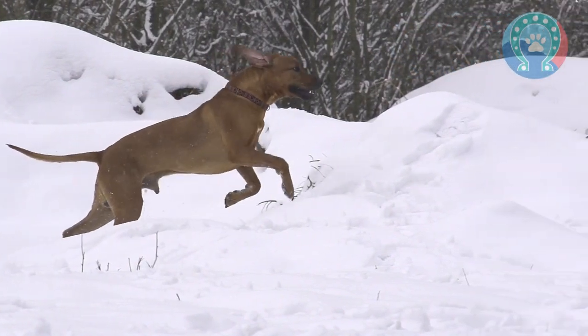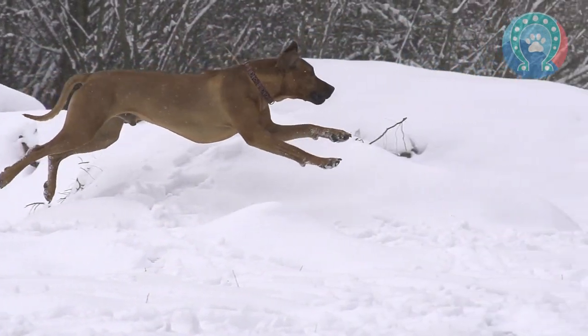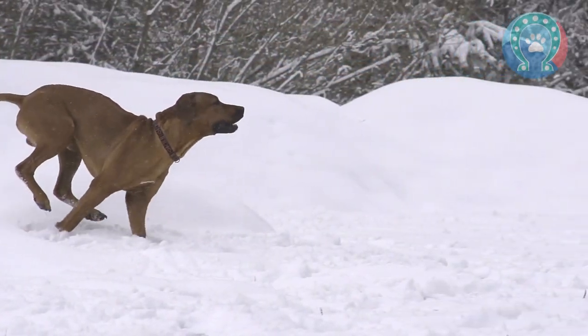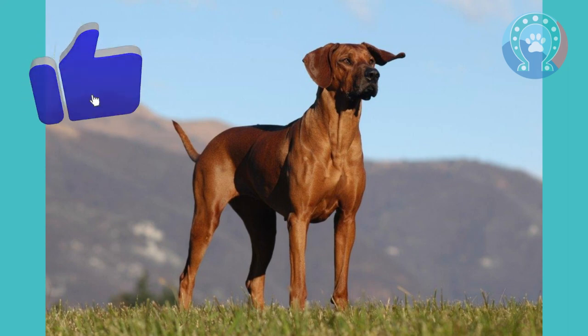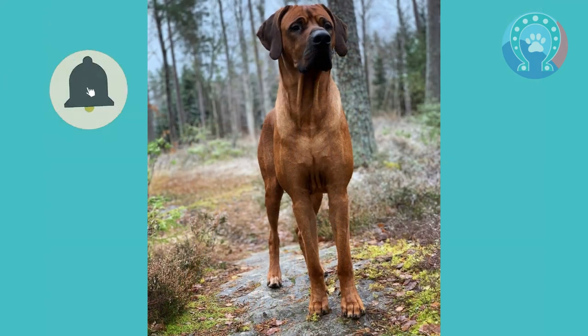In the late 19th century, European settlers in southern Africa began to take an interest in the breed. They saw the potential of the Rhodesian Ridgeback as a hunting dog and began to selectively breed them for this purpose.